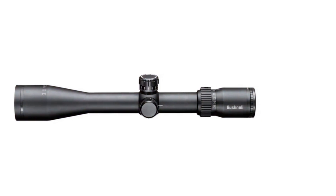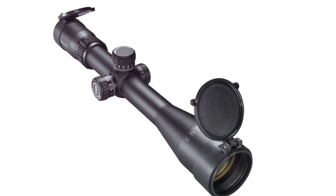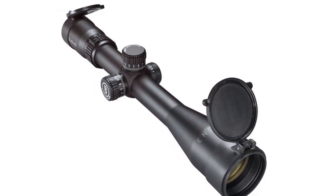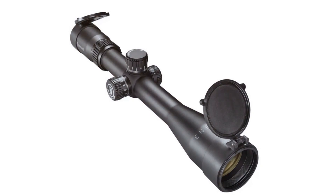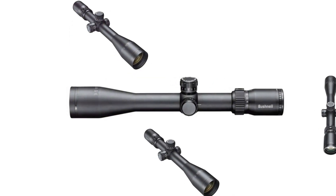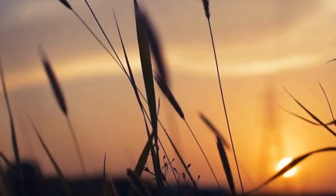Built with a durable 30mm tube, the Bushnell Engage is robust and reliable in various shooting conditions. Its exo-barrier lens coating repels water, oil, fog, dust and debris, ensuring that rain, snow, fingerprints and dirt won't compromise your view. Combined with fully multi-coated optics and ultra-wideband coating, this scope delivers exceptional brightness and clarity even in low-light conditions.